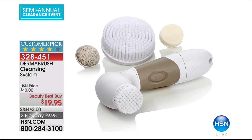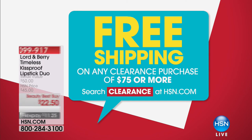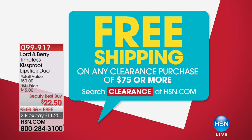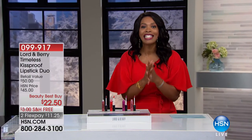Everything in this hour is free shipping. But if you're shopping for other clearance items that don't have free shipping, when you spend at least $75 or more on clearance items, all of those clearance purchases will become free shipping as well. So if it shows a shipping price, keep shopping clearance and hit that $75 mark — we'll go back into your order and erase all those shipping costs. This is the day to shop.